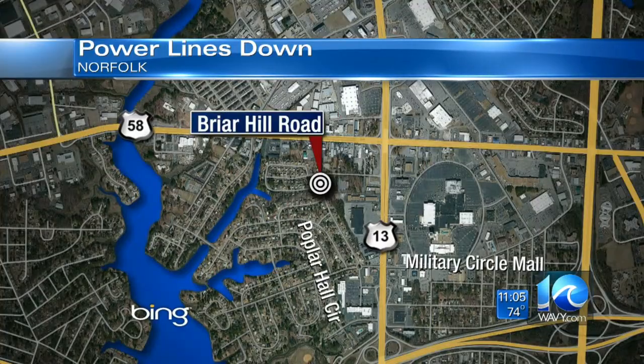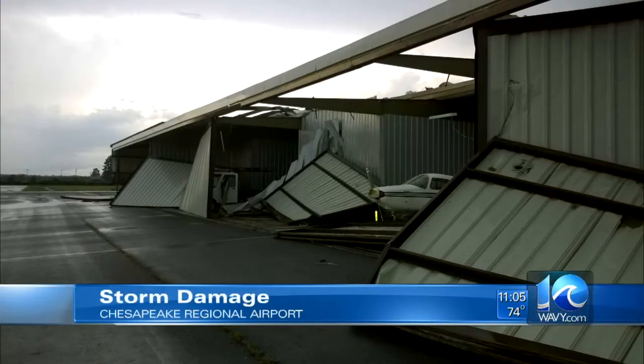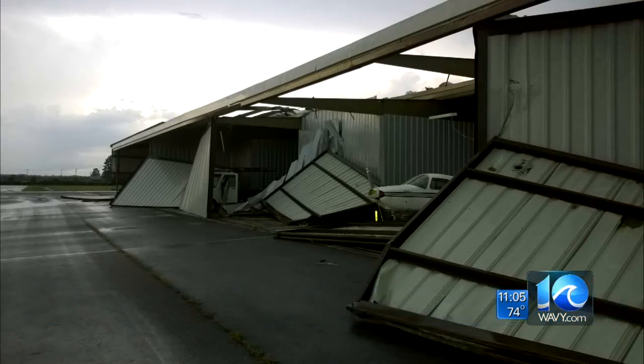Power lines are down in Norfolk. Police closed Briar Hill Road from East Virginia Beach Boulevard to Poplar Hall Drive. The road closure is expected to last until tomorrow morning — we'll let you know when it reopens. And this is the Chesapeake Regional Airport after the storm blew through. As Don showed you earlier, one hangar with several planes inside was damaged, and we still have no word tonight if anybody was hurt.